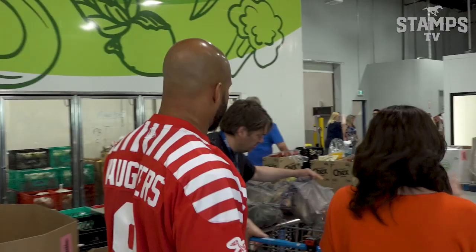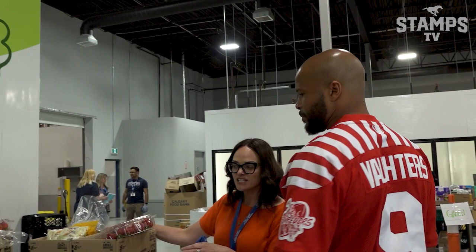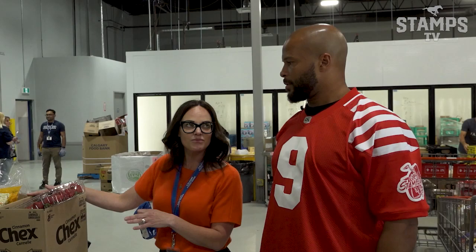Folks are packing up the hampers here. One of the things I love learning about since I started working here is just how much fresh produce and protein go into our hampers. Almost 30% of a hamper is fresh produce, and it looks beautiful.